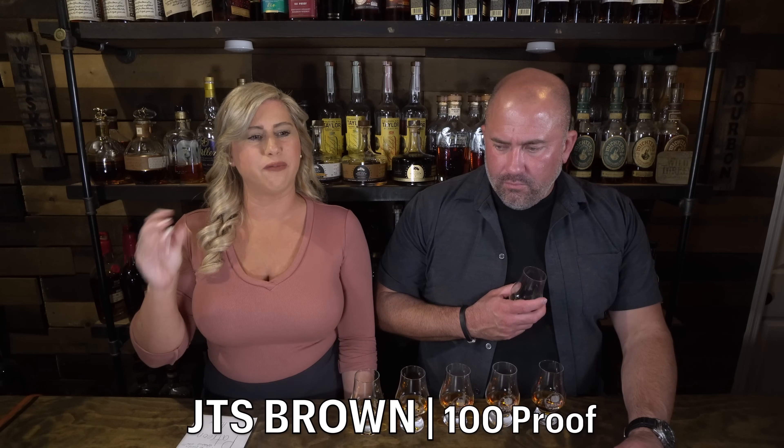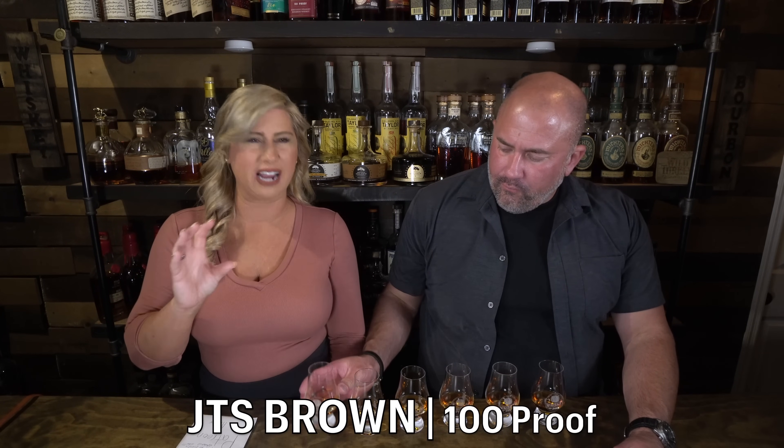JTS Brown coming in at 100 proof. Lots of brown sugar, some honey, a little bit of peanut and grainy — it's very light, it's nice on the nose. Smells very nutty and woody. A little harsh, a little bit of lemon. It's like roasted peanuts that have been roasted, and maybe some caramelized sugar with a little salt mixed in — it's pretty good.